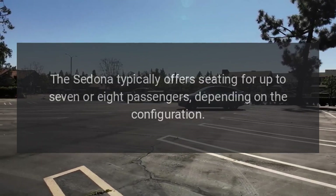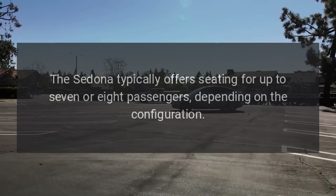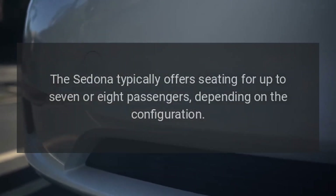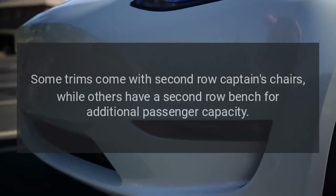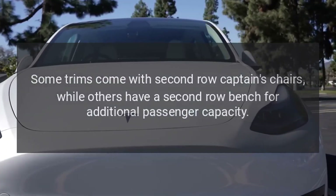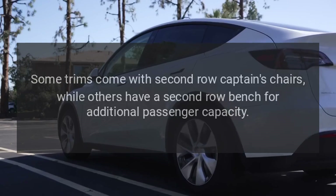Seating capacity. The Sedona typically offers seating for up to seven or eight passengers, depending on the configuration. Some trims come with second-row captain's chairs, while others have a second-row bench for additional passenger capacity.